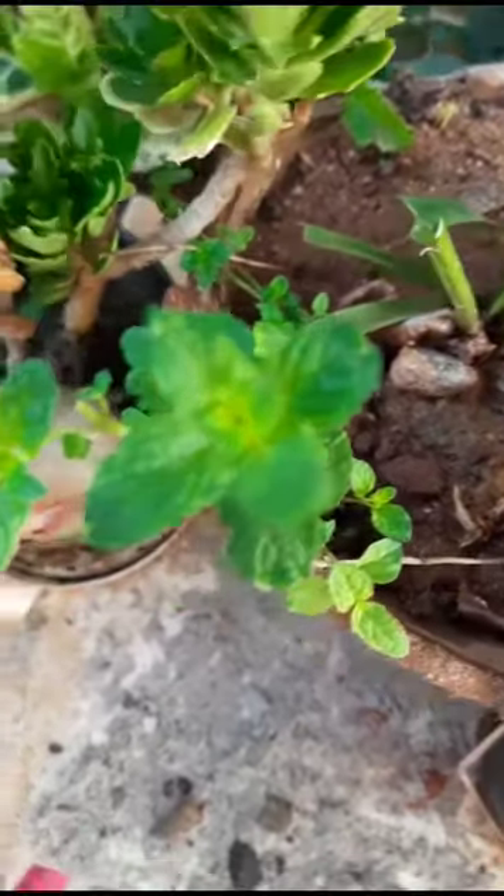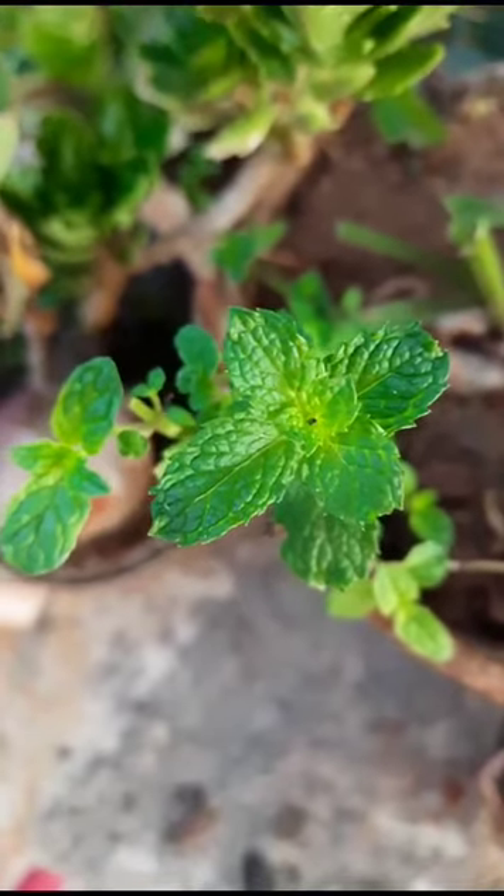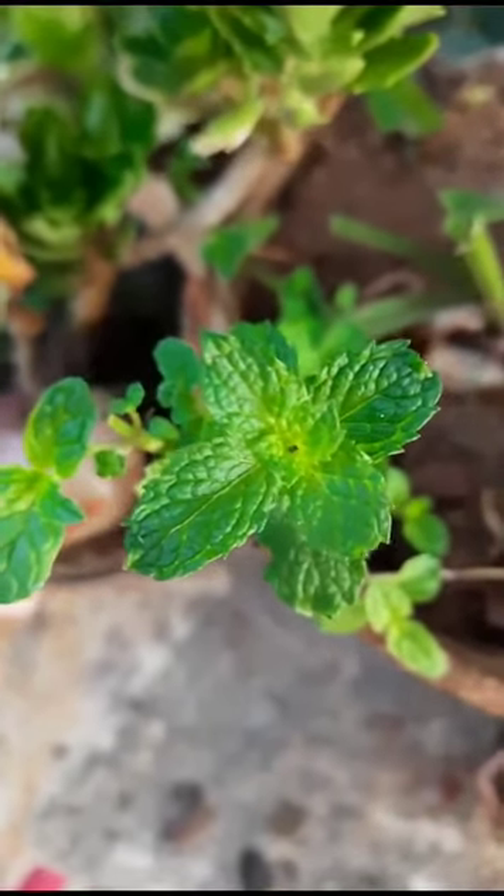And this one is mint — mint plant. It is also very greenery.